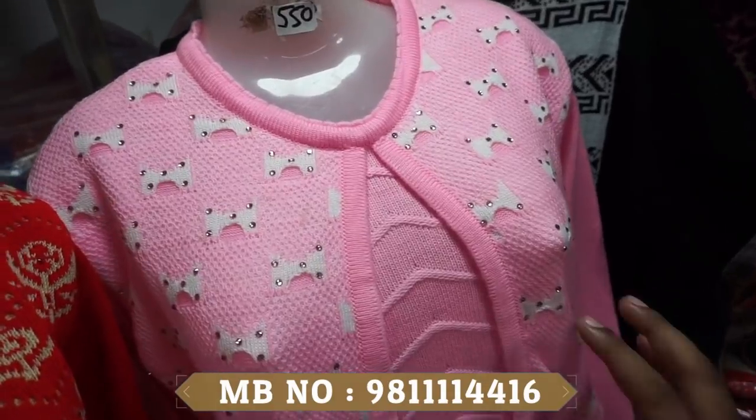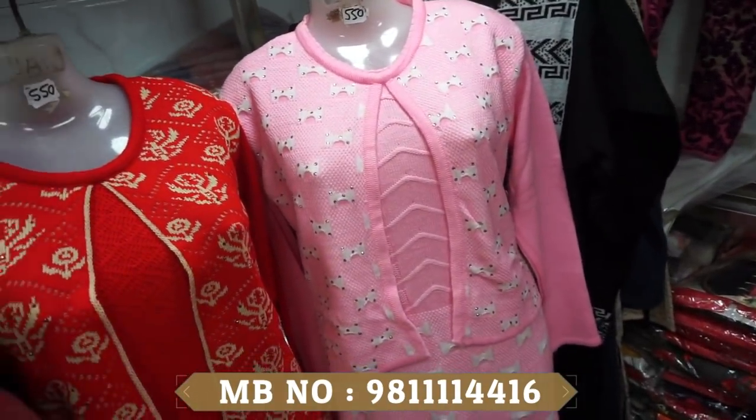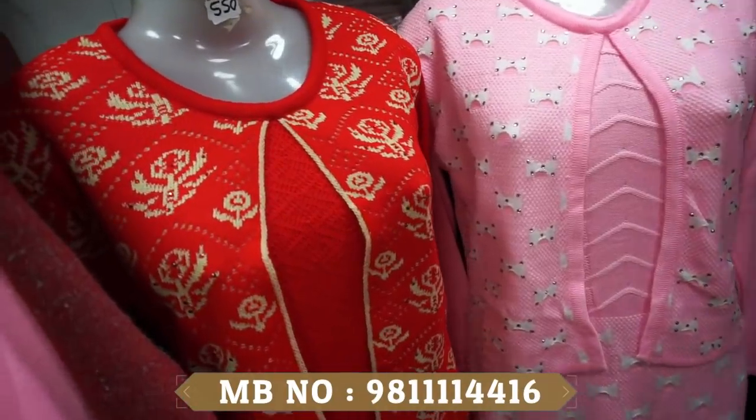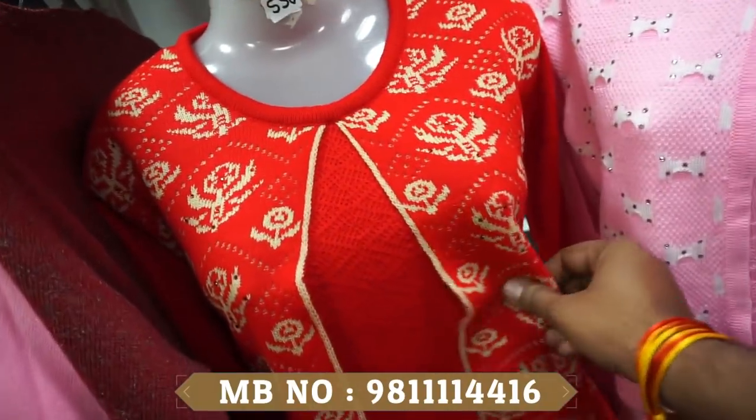As you have seen, we have shown tops and sweaters. I would like to say that you should not just look online — you should visit the store and see the fabric in person.